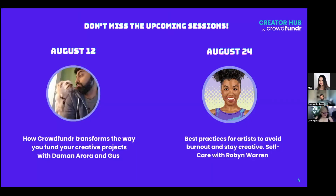There are a couple of sessions coming up to put on your radar. The first one is tomorrow hosted by myself and my lovely dog Gus, where we'll be presenting the platform and talking about how CrowdFunder is going to transform the way you raise funds for your creative projects. We'll talk about what we're doing differently, what we're doing great, and really focus on features we think will be super important to your community.